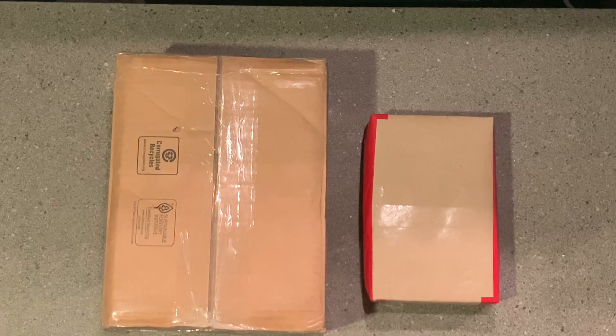We got a couple of unboxings to do today. We got a few things to add to the collection and for a few upcoming videos, so I thought I would open them up and share it with you guys.